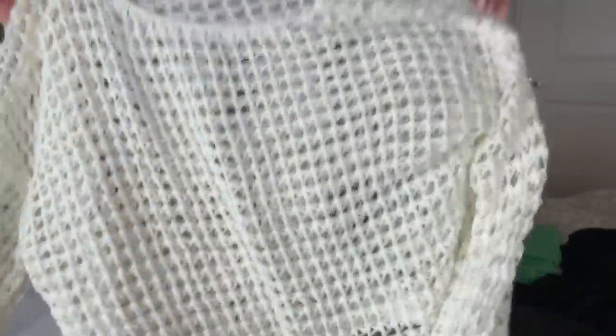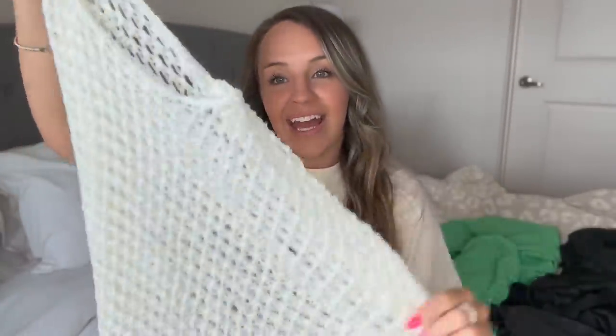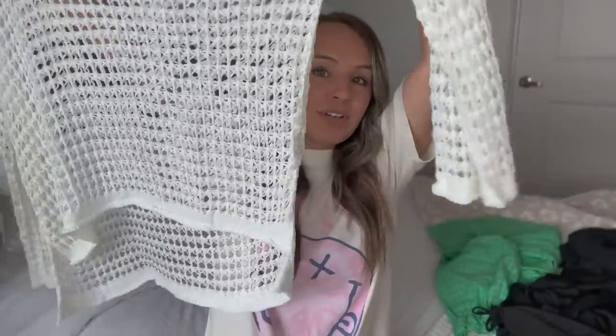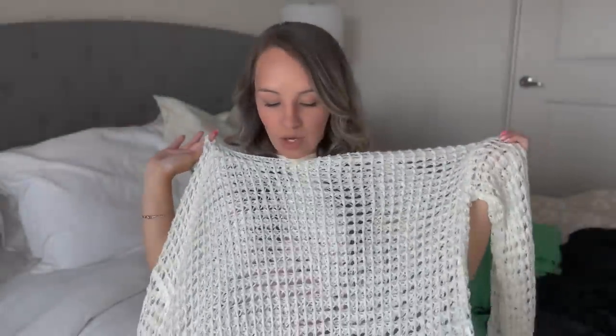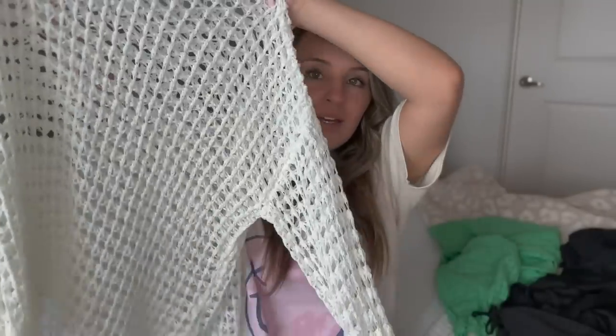The other thing I got was a crochet bathing suit coverup. I don't think I'm going to try this on — it's crochet and it's oversized. This is going to be a perfect bathing suit coverup because it's long enough, just a cute little crochet throw. It's kind of like my other one but more oversized, and I'm excited about this for Hawaii.